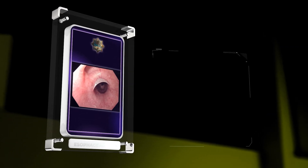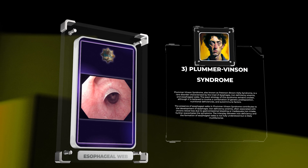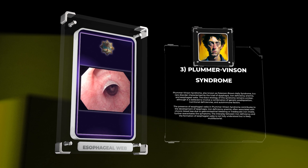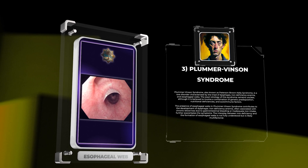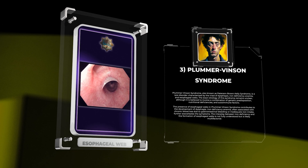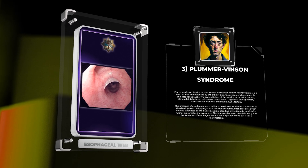Plummer-Vincent syndrome, also known as Patterson-Brown-Kelly syndrome, is a rare disorder characterized by the triad of dysphagia, iron deficiency anemia, and esophageal webs. The exact etiology of this syndrome remains unclear, although it is believed to involve a combination of genetic predisposition, nutritional deficiencies, and autoimmune factors. Iron deficiency anemia, often associated with chronic blood loss due to gastrointestinal bleeding or inadequate iron intake, further exacerbates the symptoms. The interplay between iron deficiency and the formation of esophageal webs is likely multifactorial.